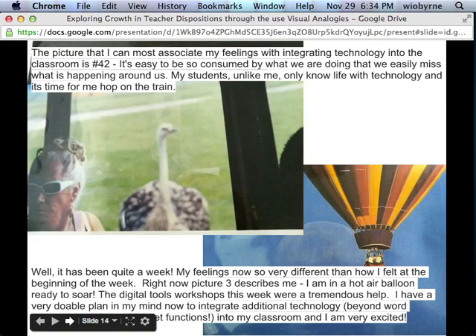Here's an example from the pre-test and post-test. A teacher said at pre: 'It's easy to be consumed by what we were doing and easily miss what's happening around us. My students only know life with technology and it's time for me to hop on the train.' At post, that same teacher said: 'It's been quite a week, my feelings are different — I'm in a hot air balloon.' We had a lot of these motifs of being ready to go up and away. Travel was a big metaphor — journeys and taking off.